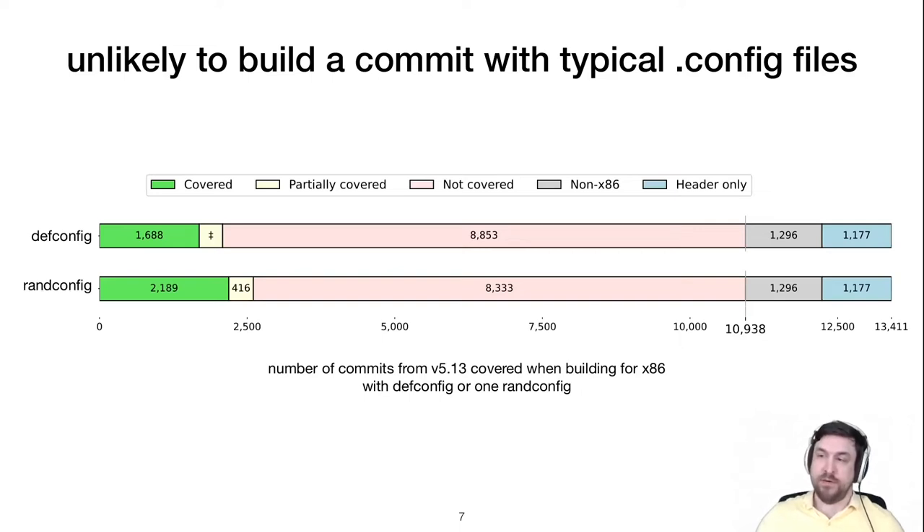However, typical config file generation strategies don't hit most of the code in commits. Looking at kernel version 5.13 built for x86, defconfig covered only about 15% of patches, and RAND config only about 20%. Generating many more RAND configs doesn't help much because they aren't uniformly distributed, so you still have a poor chance of hitting the patch.